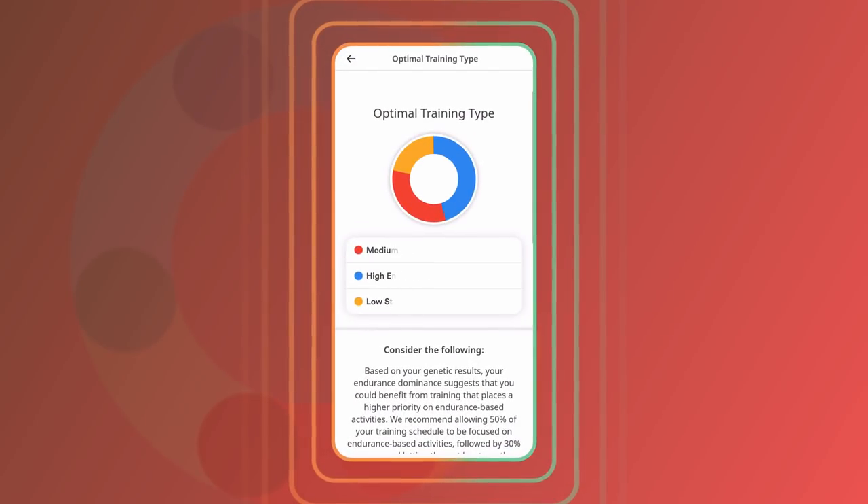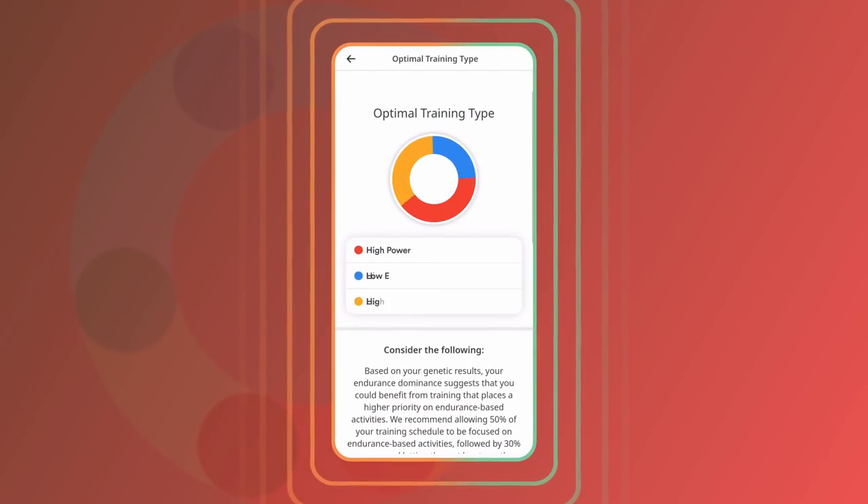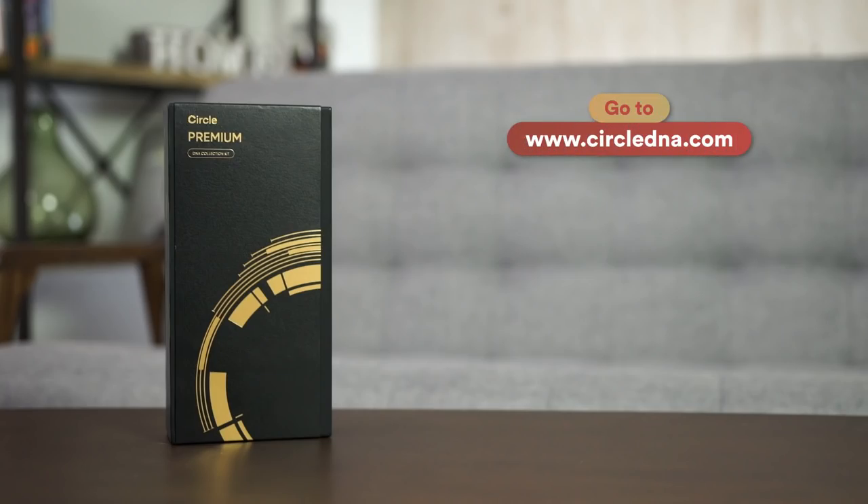For those of you who are curious and interested to discover your own sports profile, whether you're more dominant towards strength, power or endurance, then do check out Circle DNA. The link will be in my description box below.